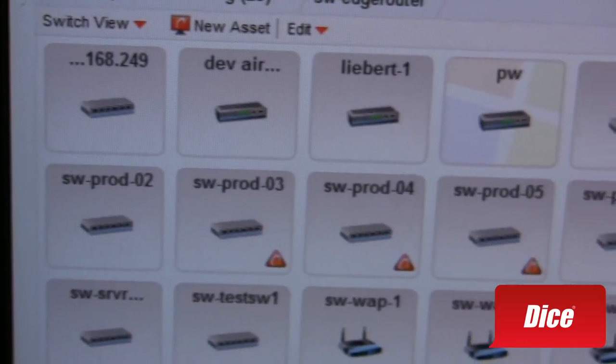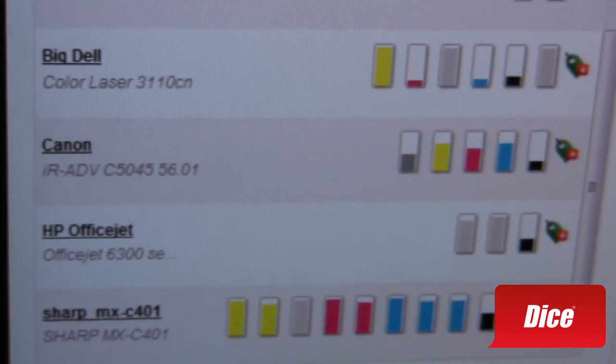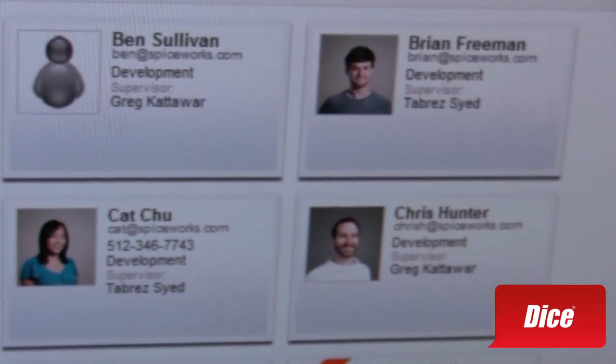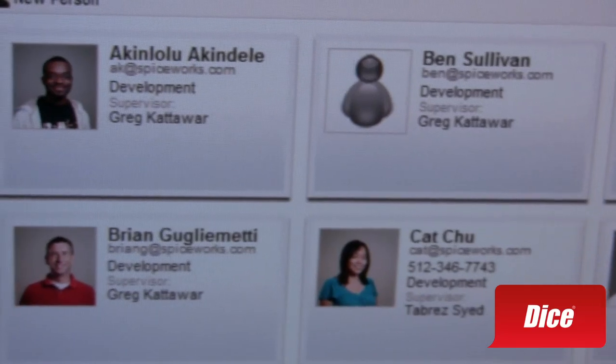That's pretty darn awesome. So I can see all my devices on the network, see the status of them — I can even see how much ink is left in my toner cartridges as well. And as I understand, it's also a social network, correct? Correct. We have an IT community of 1.5 million IT pros that support our product and other IT related questions.